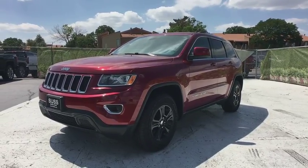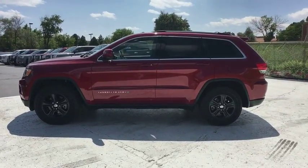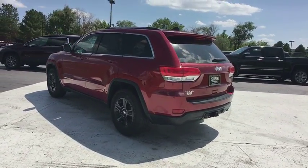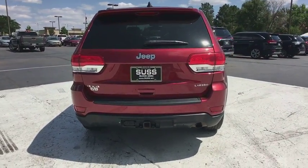The 2014 Jeep Grand Cherokee. The Jeep Grand Cherokee offers superior off-road capability comparable to that of the upscale Land Rover LR3. This makes the Grand Cherokee a fine choice for families who venture off-road or vacation in the mountains or other remote areas. This vehicle has less than 30,000 miles.